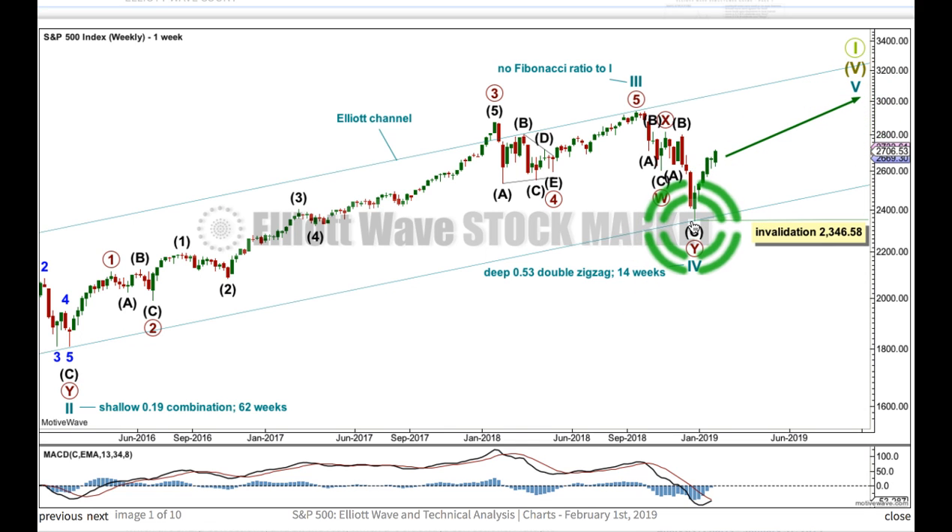Within cycle wave 5, no second wave correction may move beyond the start of its first wave below 2346.58. I've drawn an Elliott channel around super cycle wave 5 from the end of cycle wave 1, and I've given you that date and price point for the weekly candlestick in the text analysis so you can replicate this. To the end of cycle wave 3, place a parallel copy on the end of cycle wave 2. This almost perfectly shows us where cycle wave 4 found support, and that adds a little bit of confidence that this is finally the right wave count.